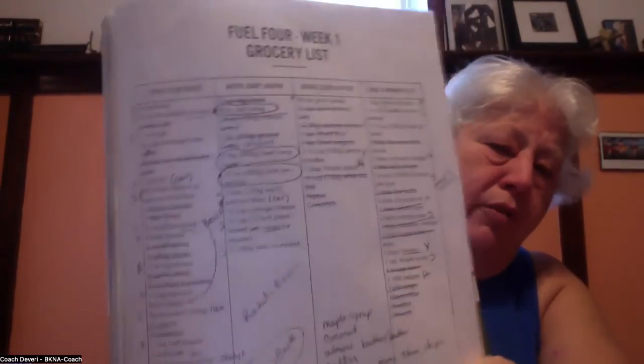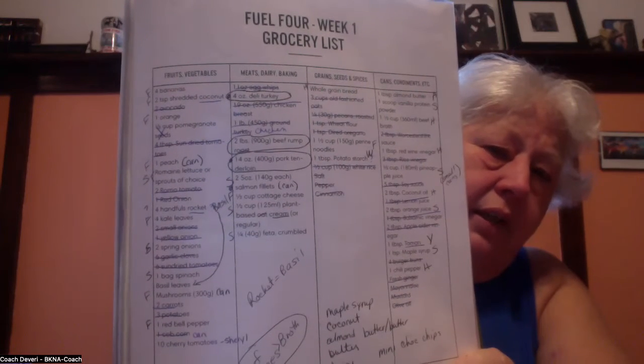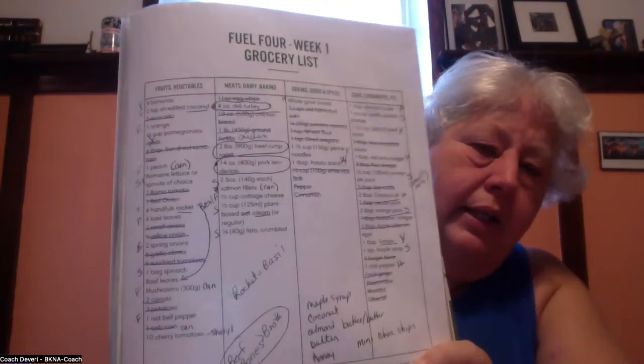I put either an F or an S next to each item on the shopping list. I work at a grocery store called Fairway, so everything I need to get there gets an F. Everything at Sam's Club, which is like a big Walmart grocery, gets an S.